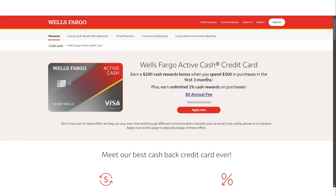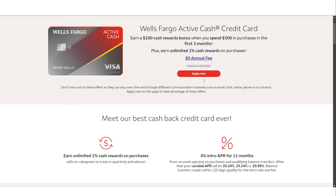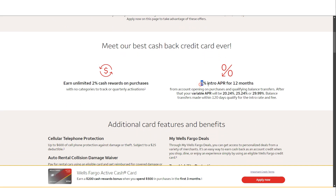Additionally, the Wells Fargo Active Cash credit card comes with an introductory zero percent APR on purchases and qualifying balance transfers for the first 12 months from the date you open your account. This can be particularly beneficial if you have a big purchase planned or if you need to transfer a balance from another card. After the introductory period ends, the APR will adjust to a variable rate of either 20.24 percent, 25.24 percent, or 29.99 percent, depending on your creditworthiness.